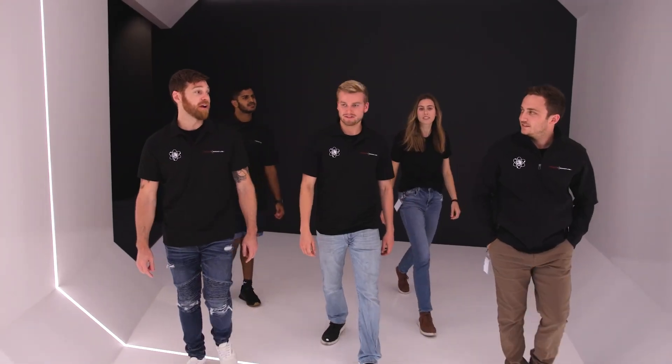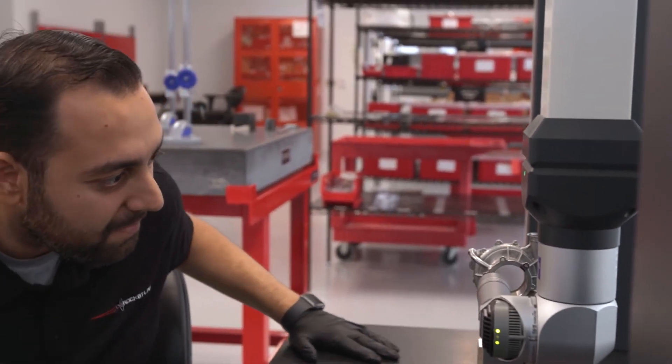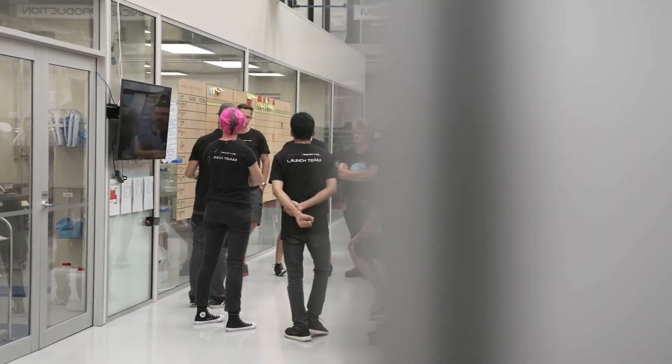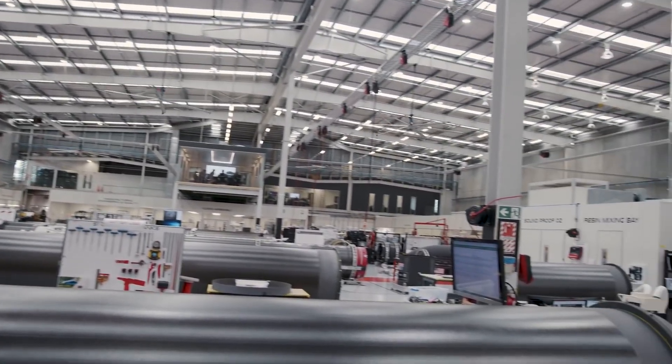One of the strongest attributes of Rocket Lab is the team, and no more is this prevalent than the production team. These guys here have put 20 launch vehicles on the pad and, as you can see around me, probably another 10 in production. The team here is the best in the world. Rocket Lab is really well known for taking incredibly complex aerospace structures, components, and systems and producing them at volume.